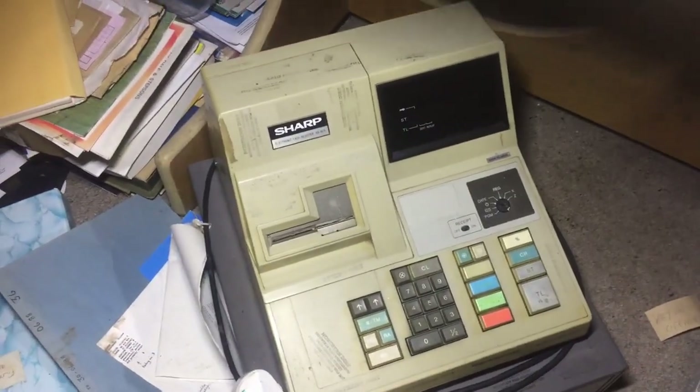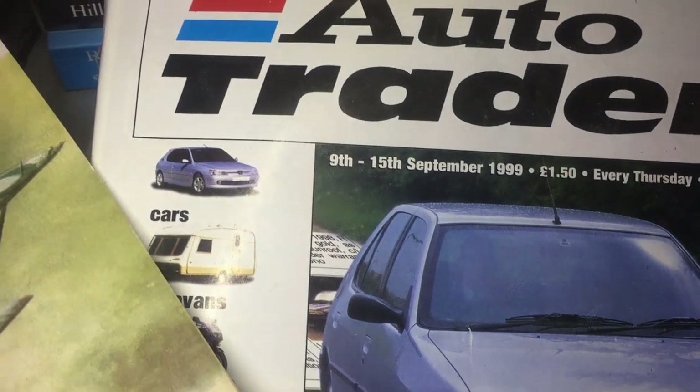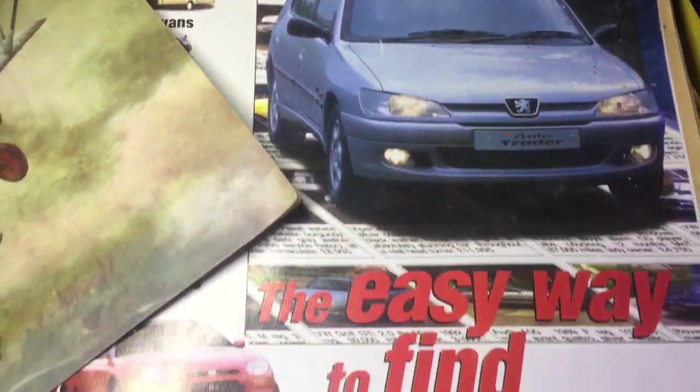There's a couple of things with their dresses on — just making sure I don't film it. I'm not an auto trader. Classic Truck sales manual. Not sure what this is. Someone's picture there — not sure who that is.